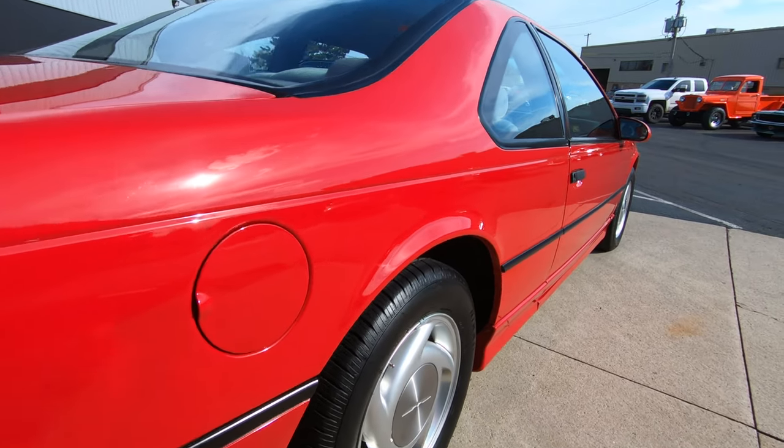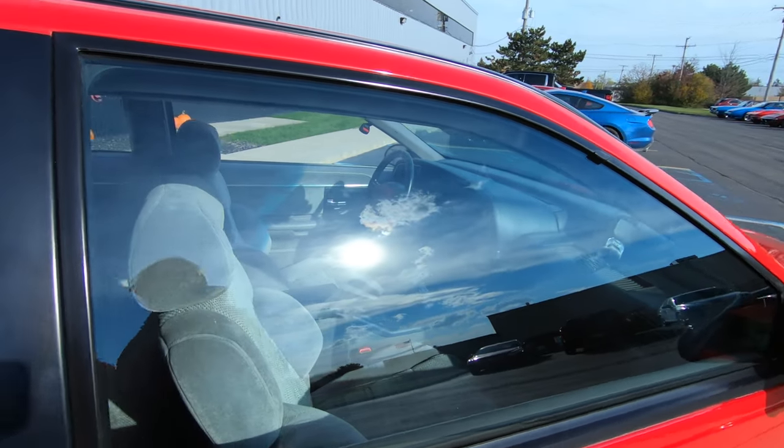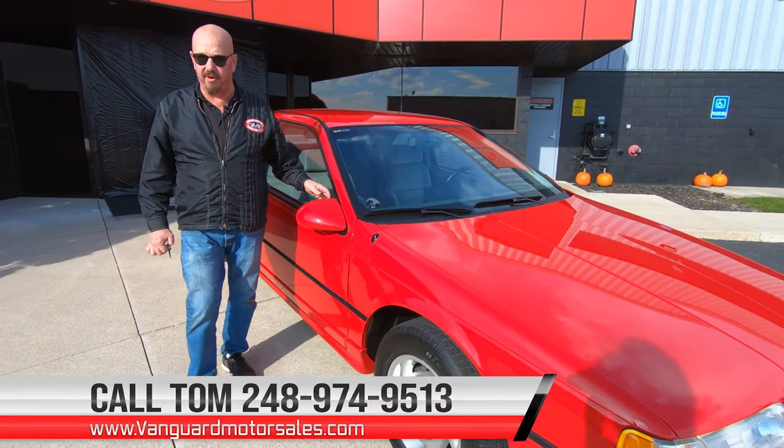She's looking beautiful. At Vanguard Motor Sales we can park this dream in your driveway no matter where you live. Just give Tom a call at 248-974-9513. He'll tell you all about this beautiful car.